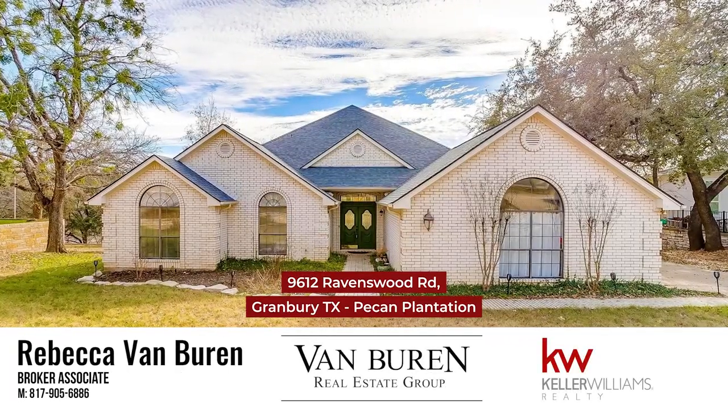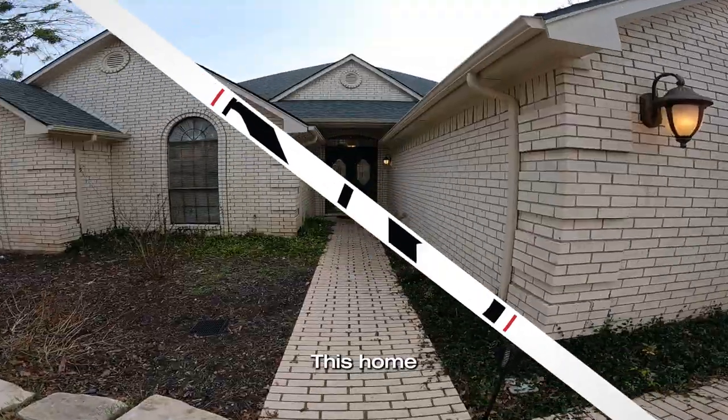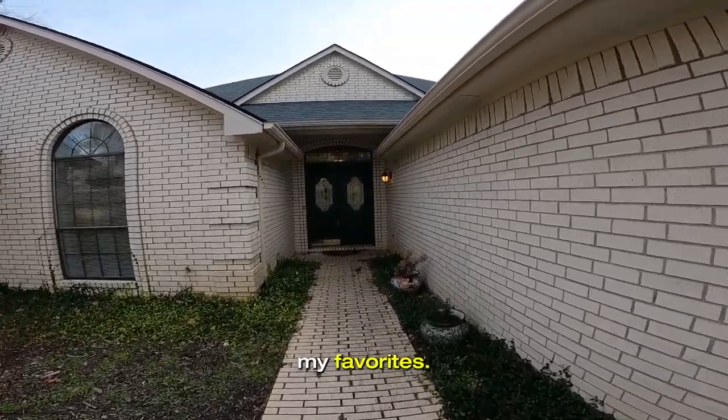Today we are walking through 9612 Ravenswood Road. This home is one of my favorites.